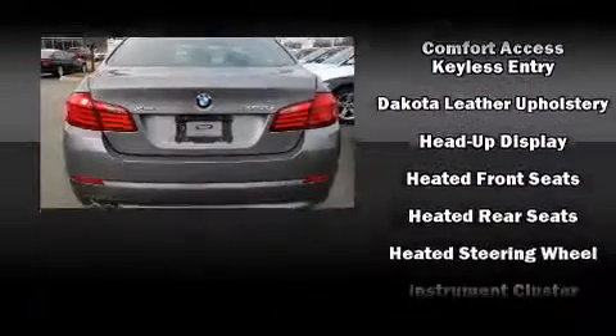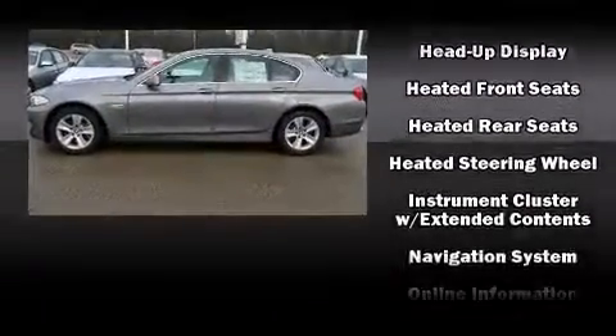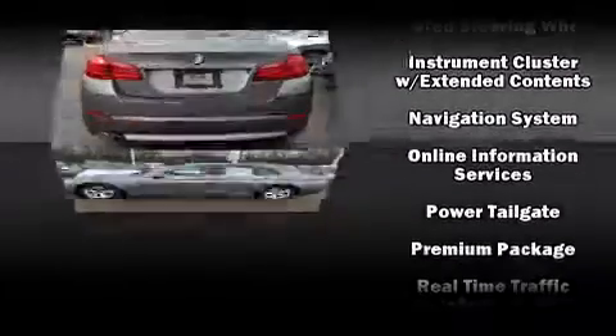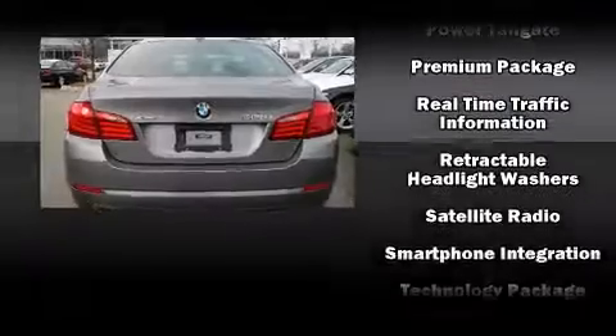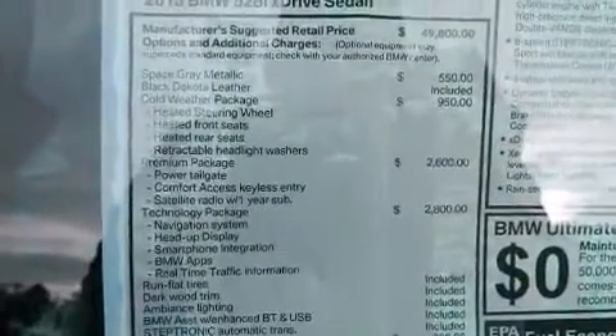BMW ensures the safety and security of its passengers with equipment such as dual front impact airbags, head curtain airbags, traction control, a security system, an emergency communication system, and four-wheel disc brakes with ABS.